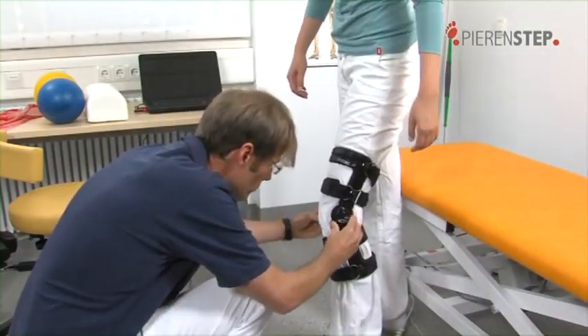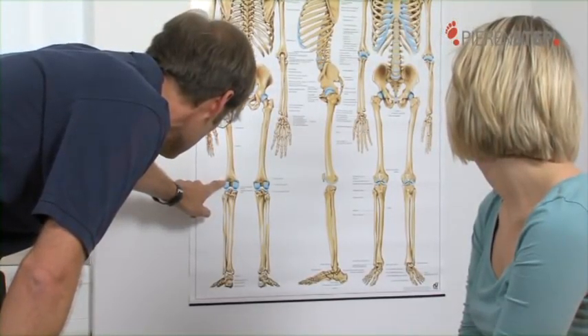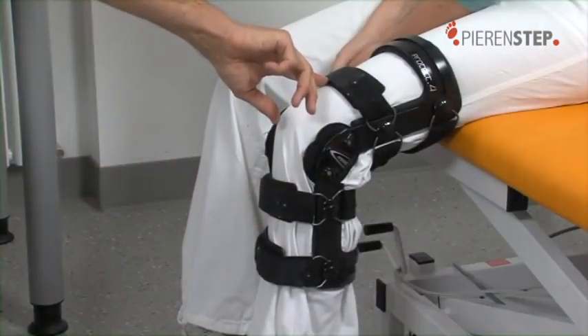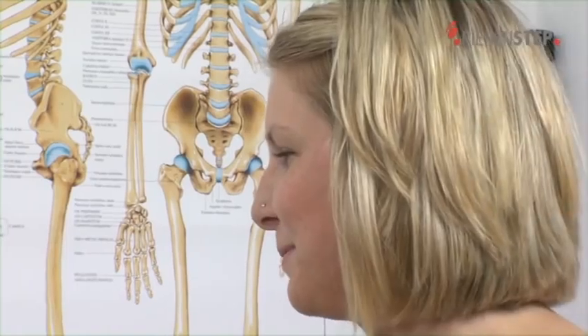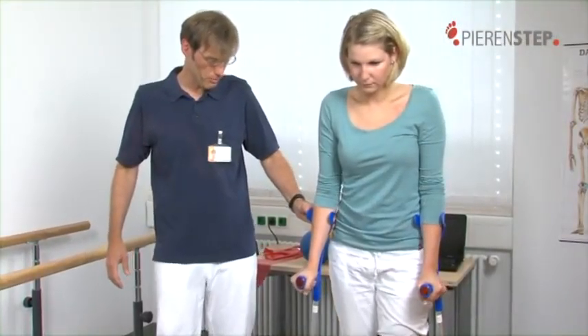After accident-related surgery or an orthopedic operation, patients would like to get back on their feet as quickly as possible. To support the healing process, physicians and therapists frequently prescribe partial weight-bearing training, because the medical establishment is well aware that the healing process is accelerated if the affected extremities are subjected to weight-bearing at an early stage, and above all, this will promote bone growth.